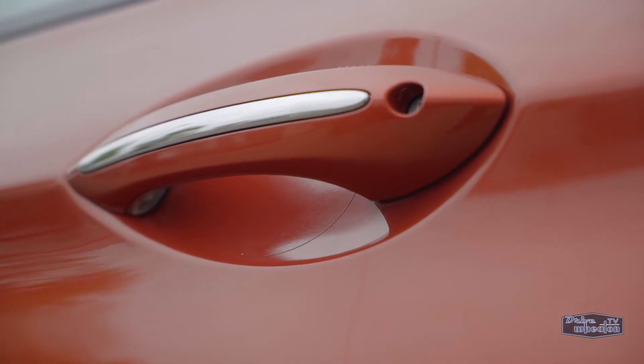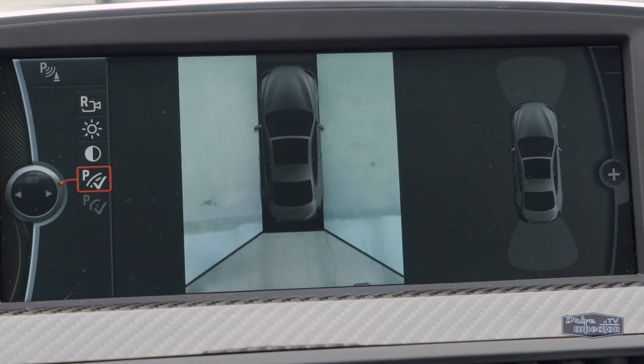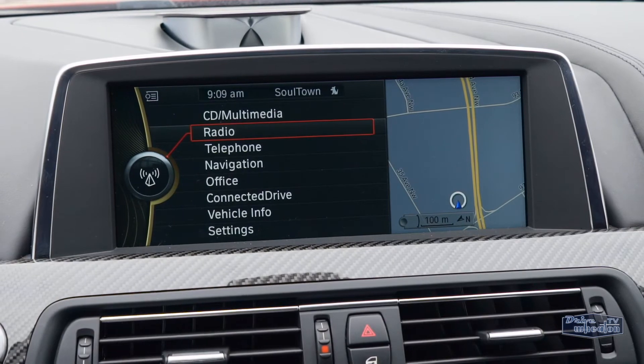It also has keyless remote entry. The list of tech includes a heads-up display, surround view camera with sensors, night vision, navigation, Bluetooth, and satellite radio.